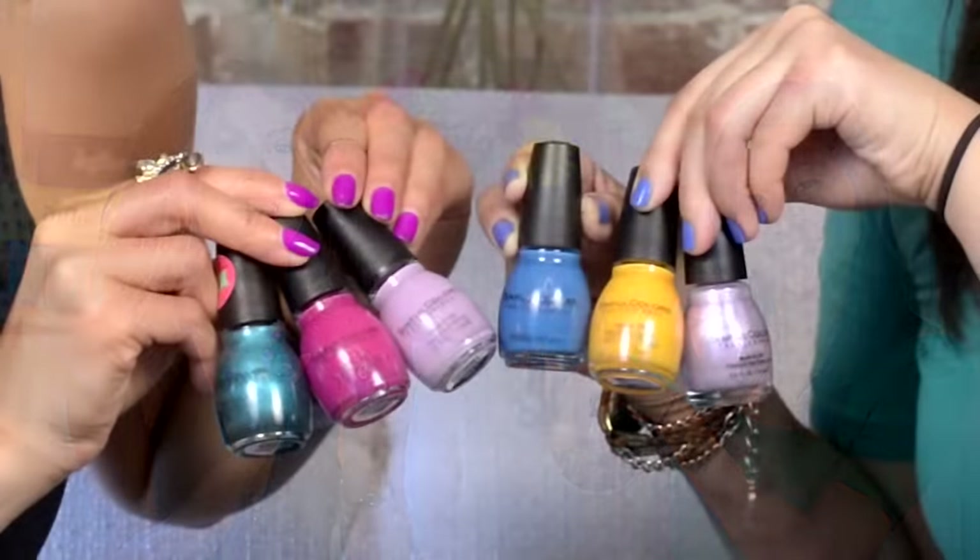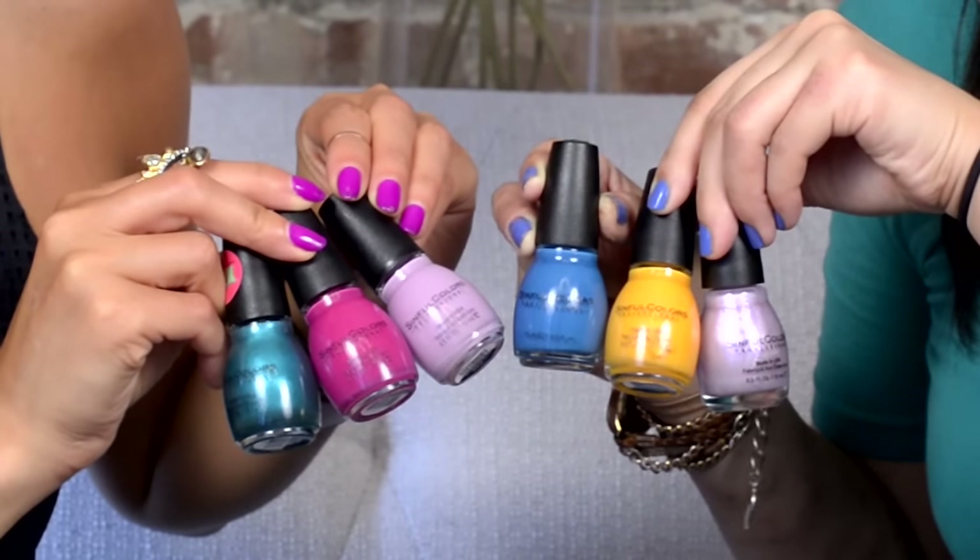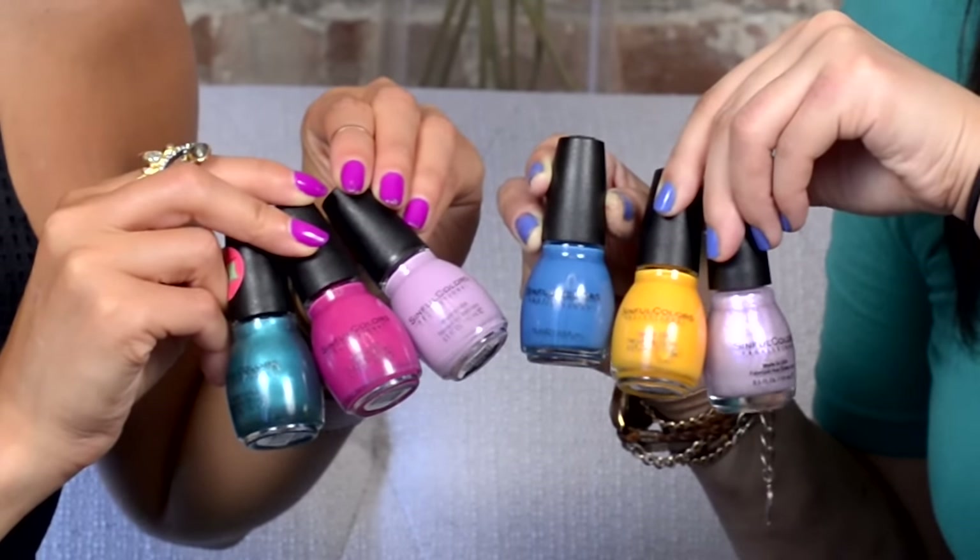Last but not least, we have some summer fun polish going in the box. We love Simple Colors — they're one of our favorites for their long-lasting formula and variety of shades, and they're great for summer. With weekend getaways and rooftop parties planned, who has time for chipped nails? We can't wait for you guys to try these cool polishes and show us your photos on social!